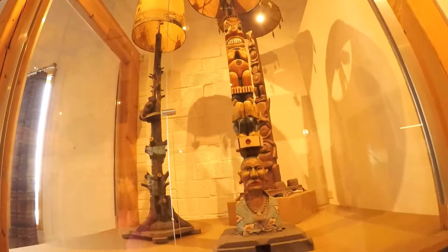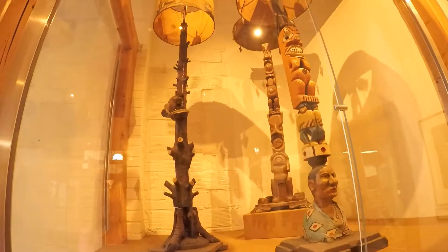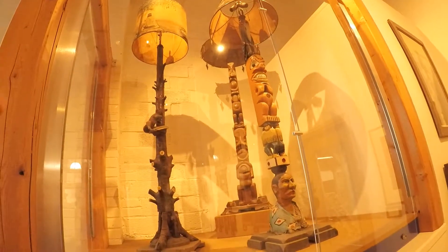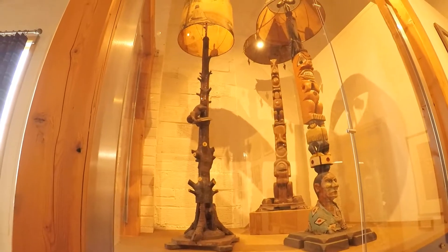These are carved lamps. I want one for my man cave. I like the one on the left here. It's okay, honey.